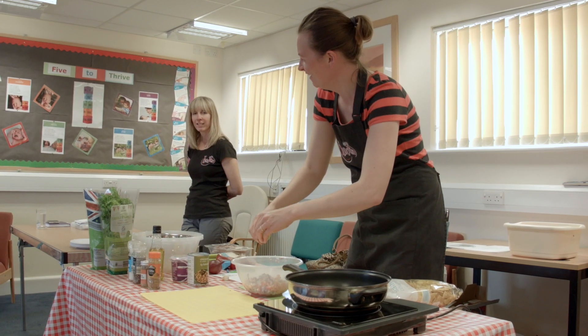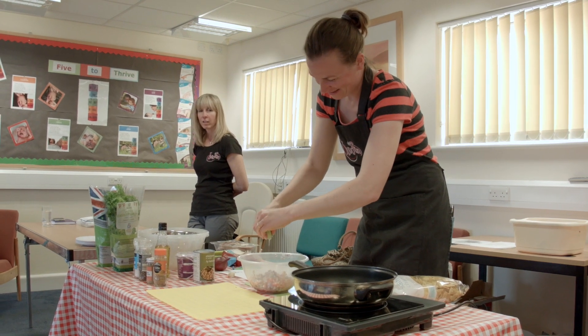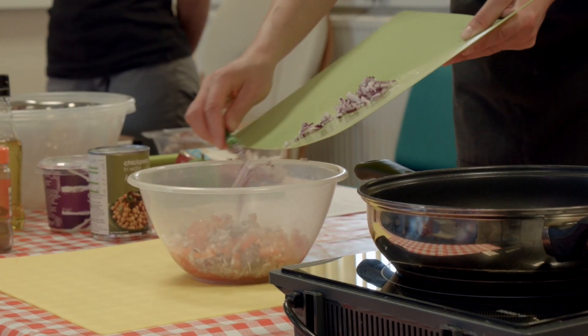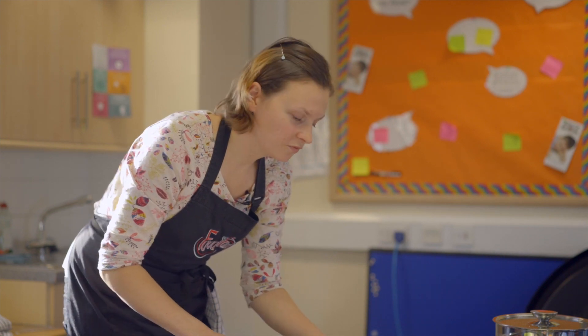I've been involved in the project from the very beginning and my role is to introduce healthy eating to people and how to use the fresh veg in everyday cooking. I really like working with people — that's the main thing. I also have a big passion about cooking, healthy eating, and healthy lifestyle, and I think this is a great way to combine those two things.